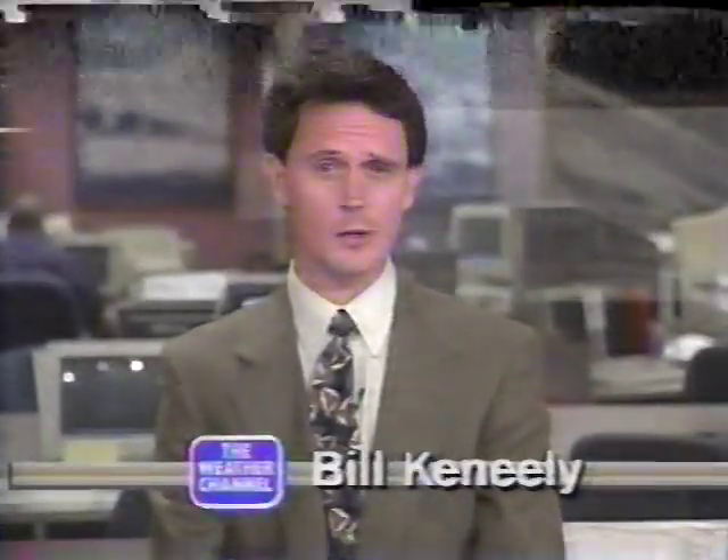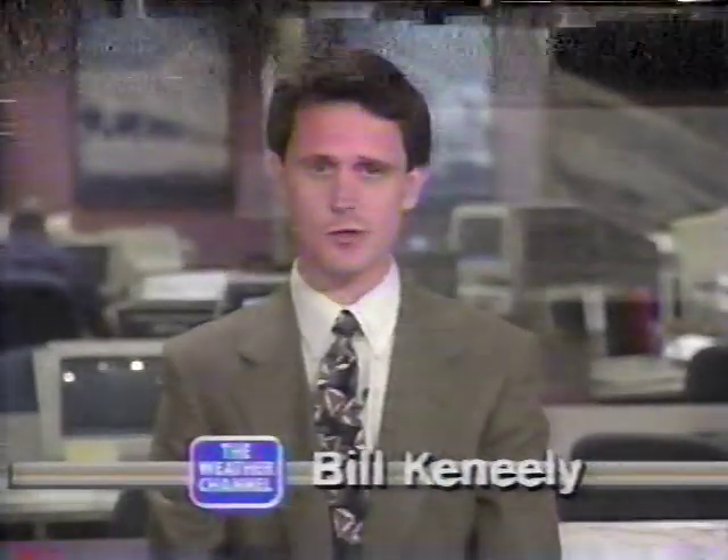The Weather Service is constantly improving the radar system all across the country. Let's take a look at some of those new systems. Major improvements continue to occur within the National Weather Service. One of the most important is the implementation of state-of-the-art weather radar.